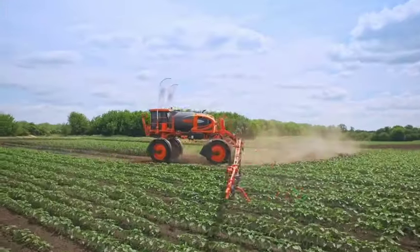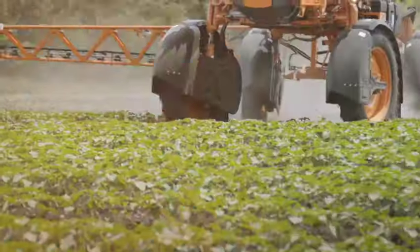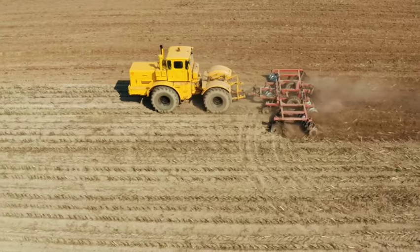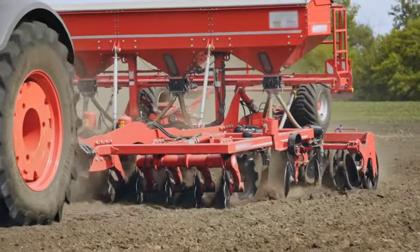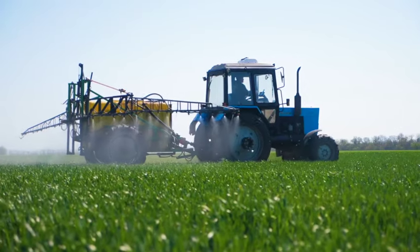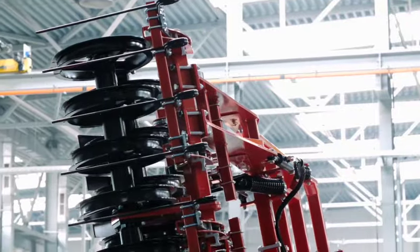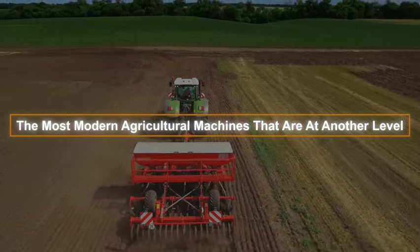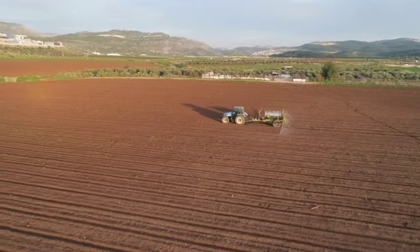Welcome to Gizmo Maven. Today, we embark on an enthralling journey through the world of revolutionary agricultural machinery. In an era where technology intertwines with nature, we're set to explore the marvels that feed and nourish mankind. Join us as we unveil the most modern agricultural machines that are at another level, transforming smart farming and enhancing crop yields like never before.